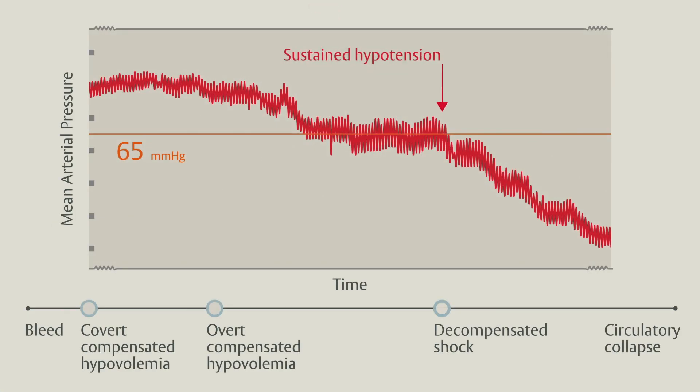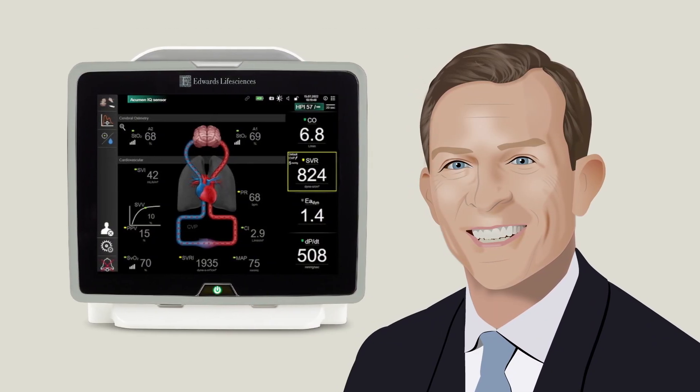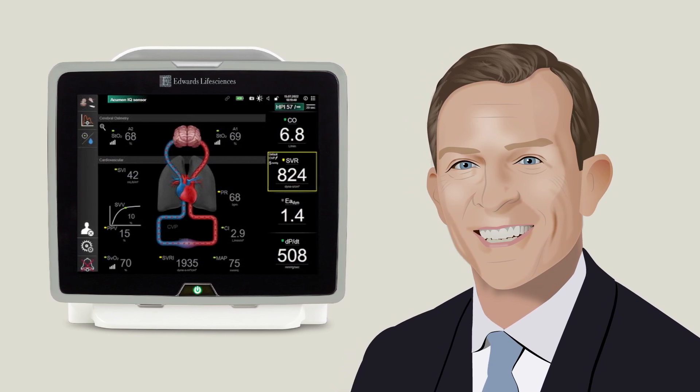Sustained hypotension is an ominous sign, representing deterioration to decompensated shock. It often heralds more rapid clinical deterioration, including sudden cardiac arrest, unless corrected. Now let's review how modern advanced hemodynamic monitoring can help clinicians identify and manage at-risk patients earlier in their clinical course.